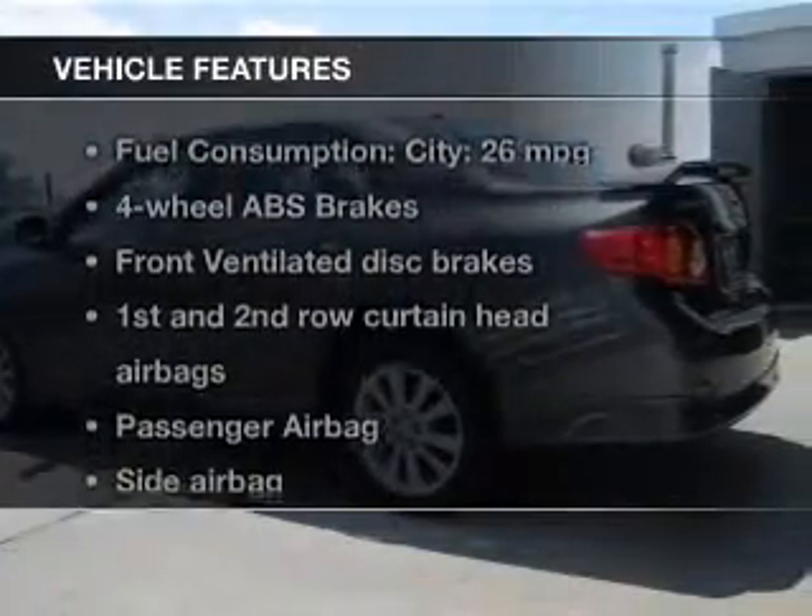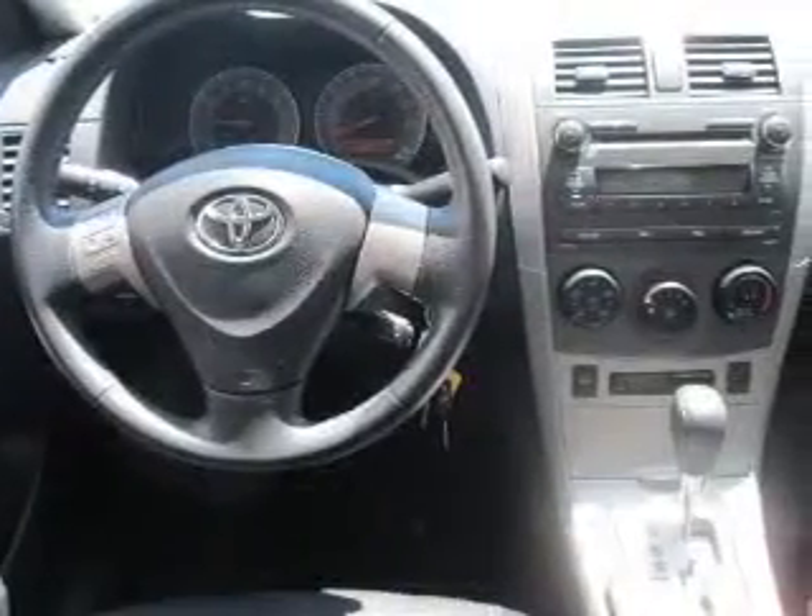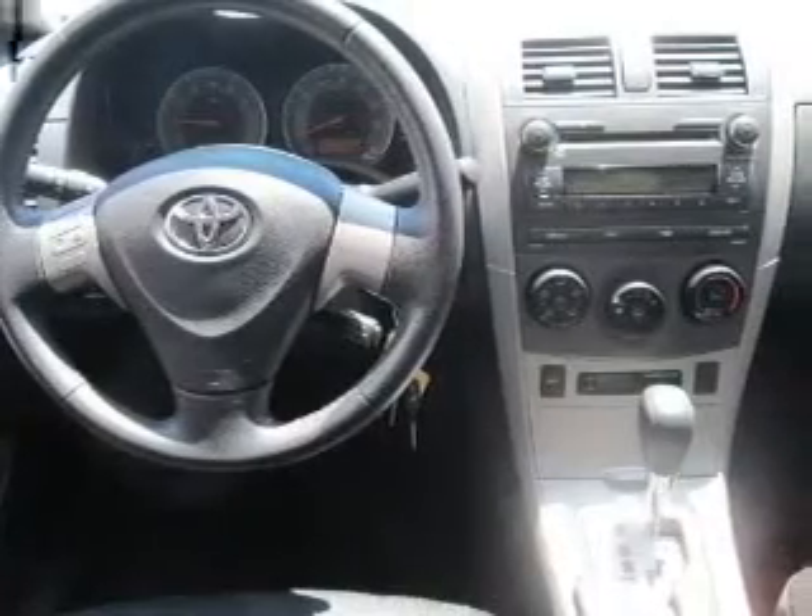And with these notable features, you won't want to miss out on the opportunity to own this amazing ride. An AM-FM stereo with a CD player, power mirrors, power steering, and air conditioning.